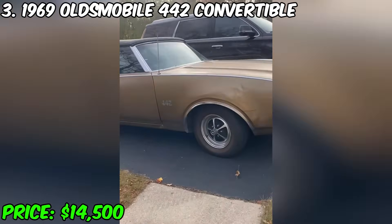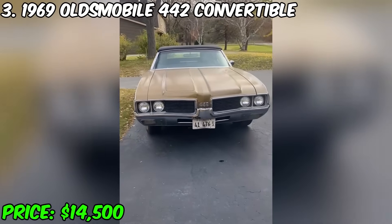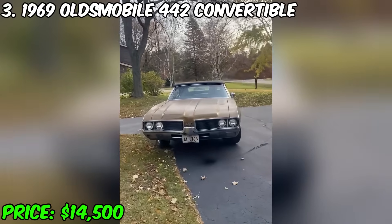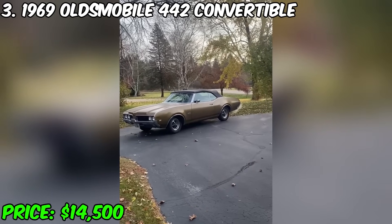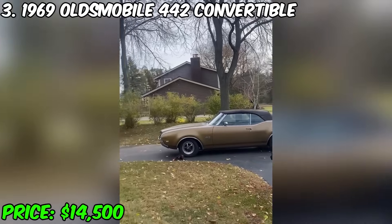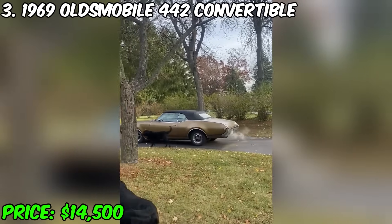Currently available is an amazing 1969 Oldsmobile 442 convertible for $14,500. With this unique car, you get not only history but also style. The 69,000 miles covered underline its long historical journey. This 442 convertible is equipped with an automatic three-speed transmission, which makes driving more comfortable and convenient.